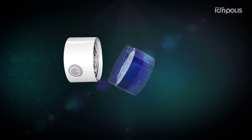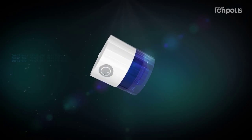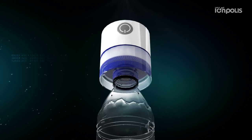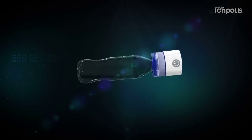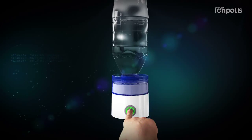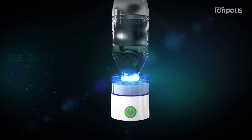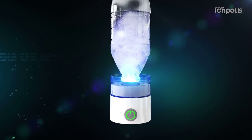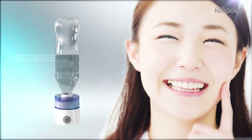Put together the container and hydrogen generator. Put the bottled water into the Eonpolis container. Press the on button and it works for 2 minutes. Drink the hydrogen water after finishing.